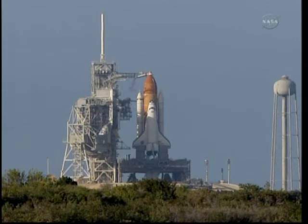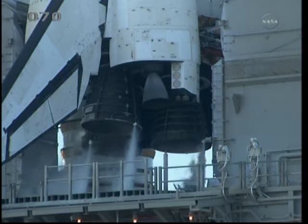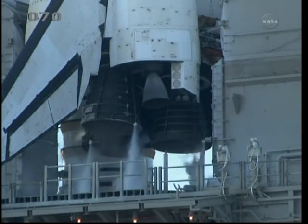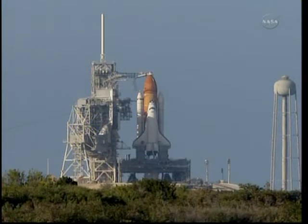Flight, direct to STD. Supply, MTD. MTD, Houston flight, I have two seconds of drain back hold remaining. Two seconds. OTC, PLT, three good APUs. Copy that.